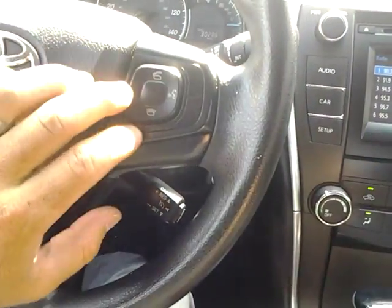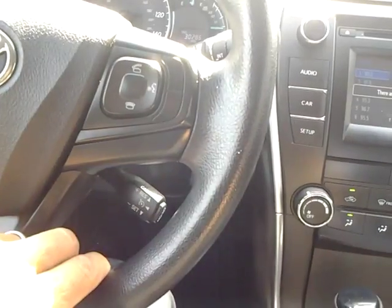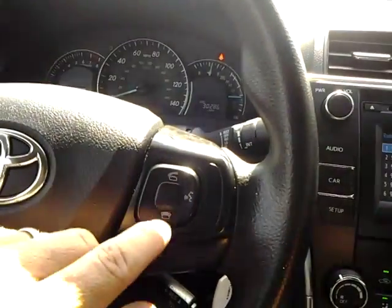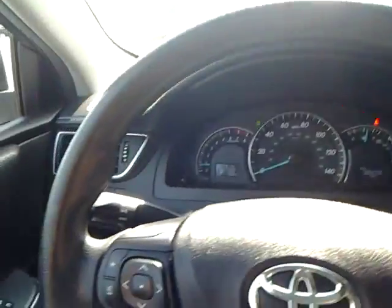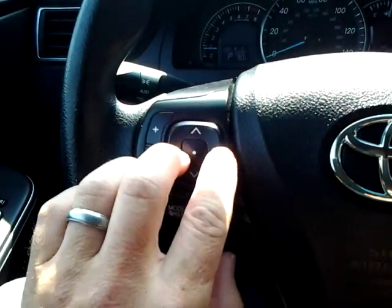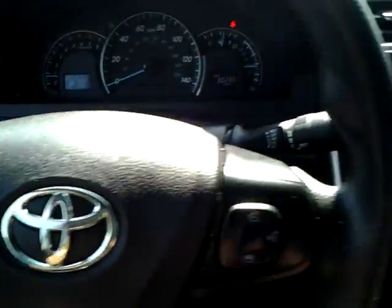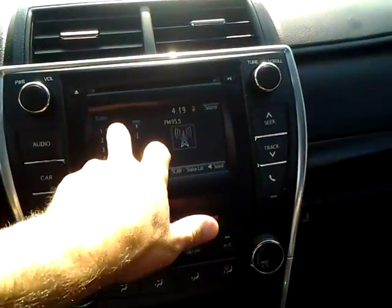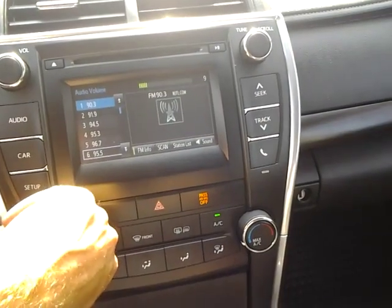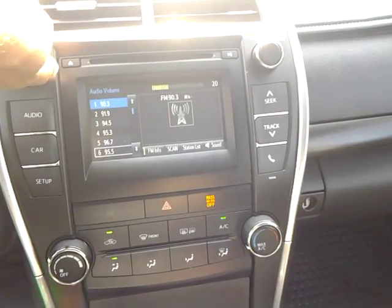We'll hop in here. I'm going to show you it has 30,000 miles on the car. We have Bluetooth controls right here on the steering wheel, and on the other side we have the audio controls, as well as some other controls for the radio. It is a touch screen.